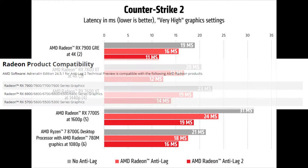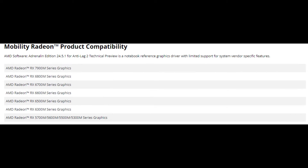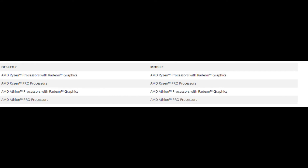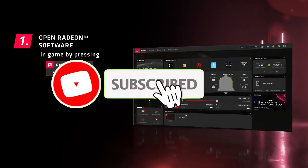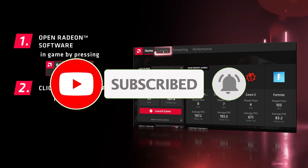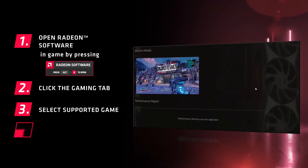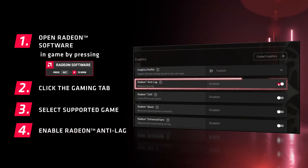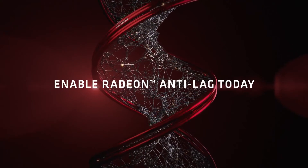In terms of compatibility, AMD has further opened support for Radeon Anti-Lag 2 over Anti-Lag Plus. It now works on Radeon RX 5000 or higher GPUs and also Radeon 6000 or higher CPU products — specifically, AMD Radeon RX 5000 series desktop and mobile graphics and higher, and AMD Radeon 6000 series processors with Radeon graphics and higher, excluding select AMD Radeon 7000 series processors with AMD GCN architecture-based graphics.